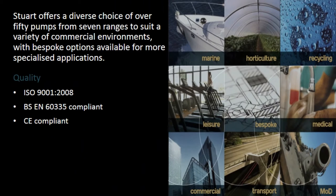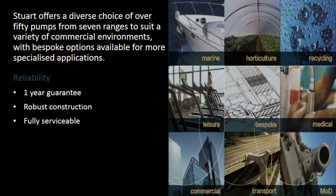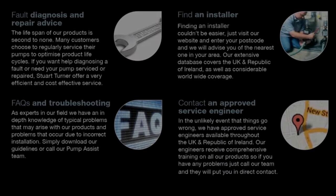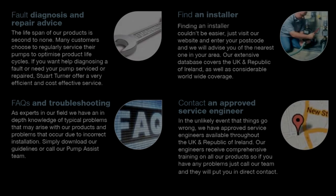Quality: ISO 9001:2008, B.S.E.N. 60335 Compliant, C.E. Compliant. Reliability: 1 year guarantee, robust construction, fully serviceable, fault diagnosis and repair advice. Find an installer, FAQs and troubleshooting, contact an approved service engineer.